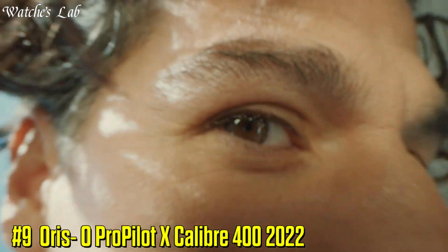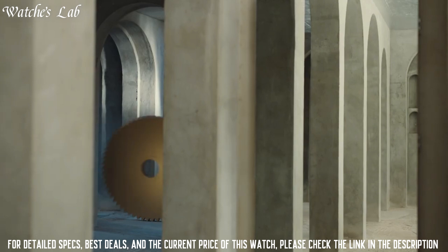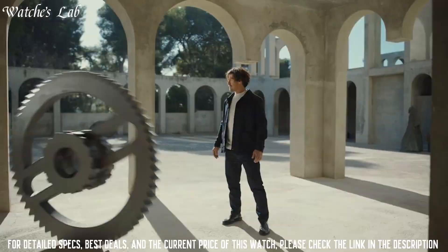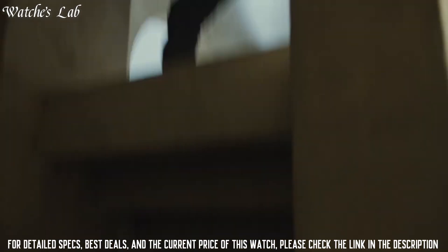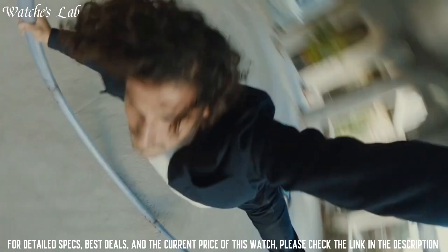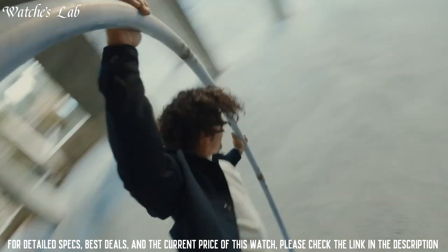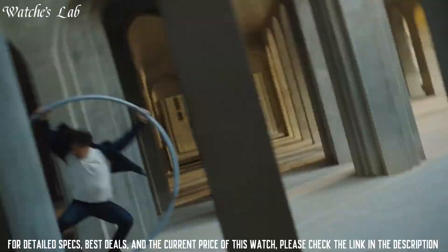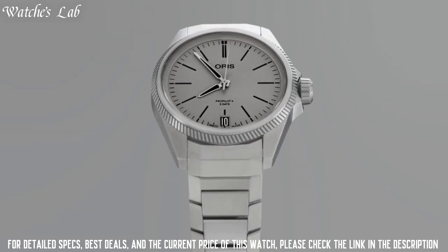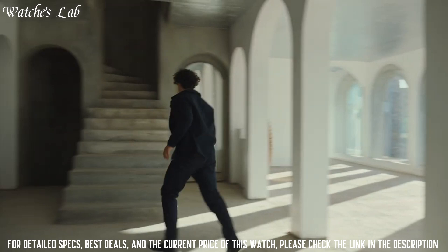Number 9: Aorus ProPilot Excalibur 400. Movement: self-winding Aorus Caliber 400, antimagnetic, 120 hours of power reserve. Functions: hours, minutes, seconds, and date. Case: 39mm titanium, 100m water resistance. Available in gray, blue, or salmon dials. It's a next-generation workhorse that will serve well for decades to come, and represents a jump in the ever-increasing autonomy race. Most Ebauche-powered Aorus watches give around 42 hours of power.